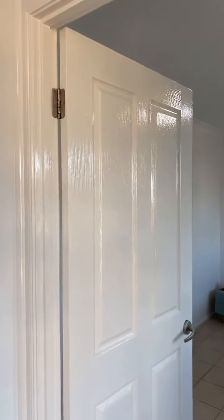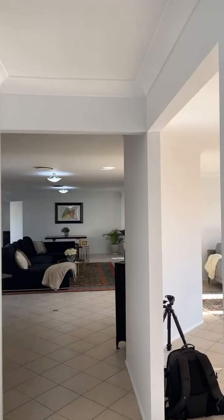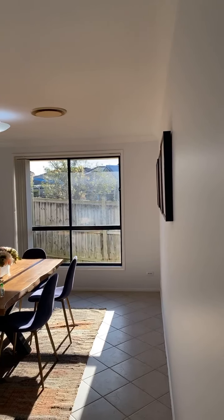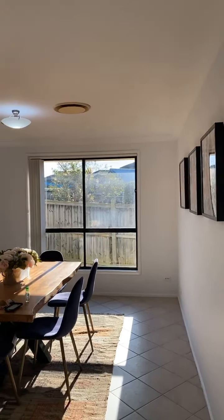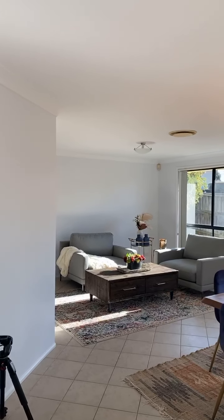At the entrance we have the master bedroom with lots of light, the ensuite, and a massive walk-in robe. A lot of people we've seen are using this front room as their office space — it's very ideal for those running a home-based business, a studio, or even a beauty salon that wants to be at the front of the property.